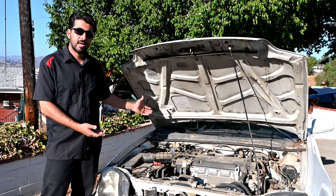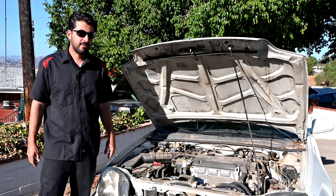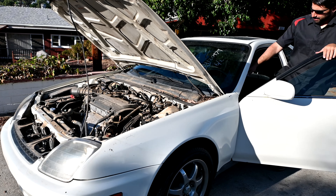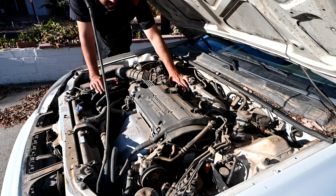Someone's taken good care of this car — even though it was an auction car, it actually has a good battery, which is rare. Let me start it up for you guys to take a listen. As you guys can hopefully tell, this thing runs pretty smooth.